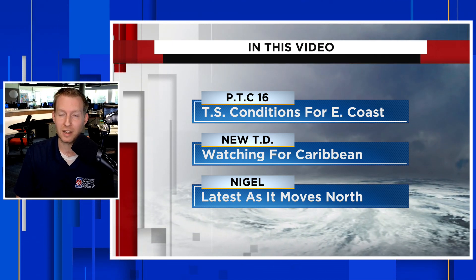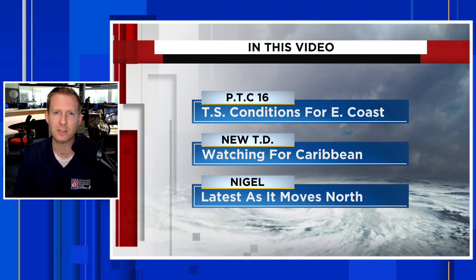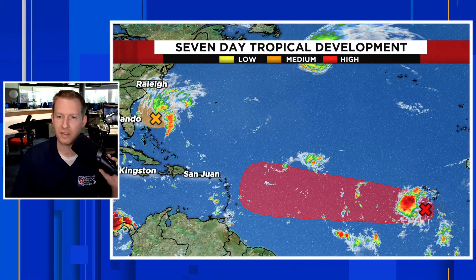Before we get into the video, if you want to stay updated on the weather and as we move further into hurricane season, you have to hit subscribe. Please do that. If you find this content helpful, please give it a thumbs up — it really does help us out a lot. Post in the comments where you're tuning in from.